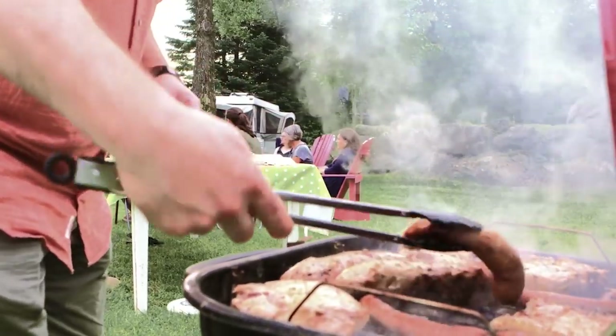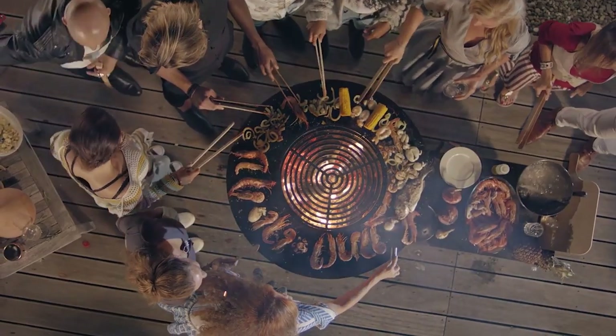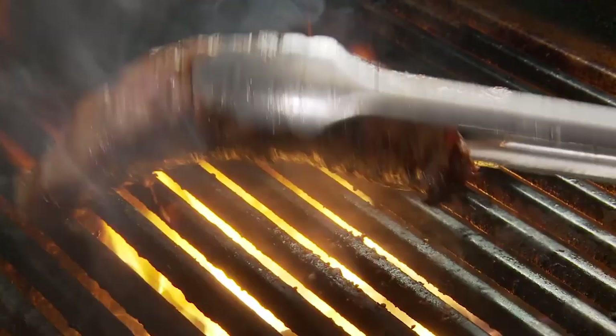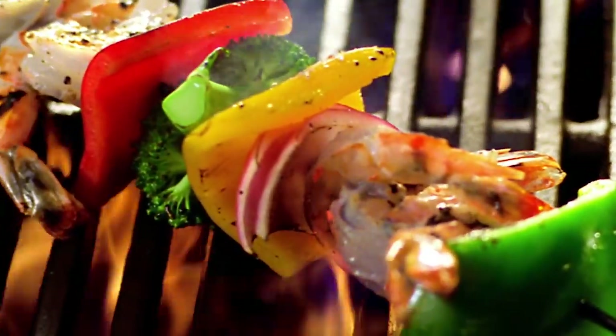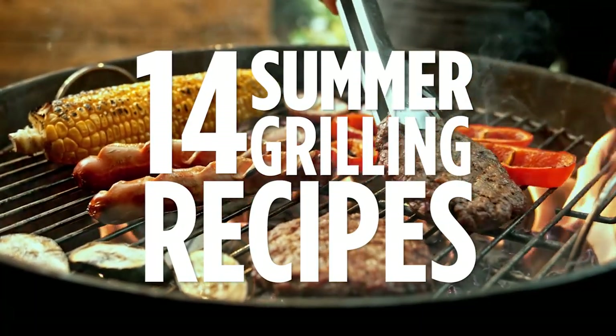Grilling in the summertime is one of the best ways to get outside and get cooking. Here are the top 14 healthy summer grilling recipes for meat, vegetables, and some surprises you might not know you can grill. Links to all of these recipes and more are in the description below, so subscribe for more recipe inspiration.